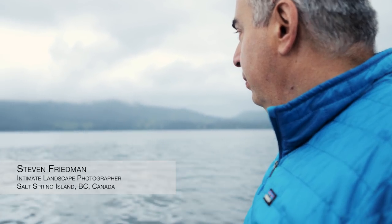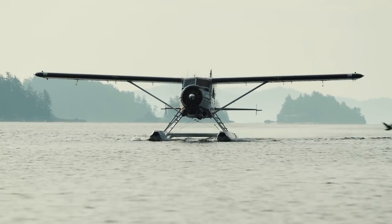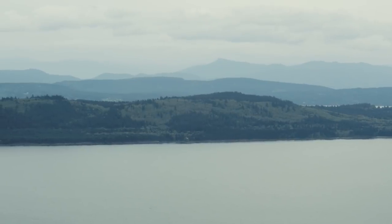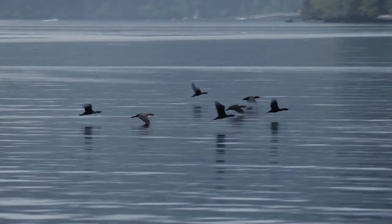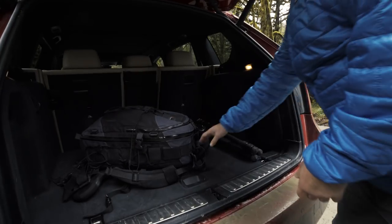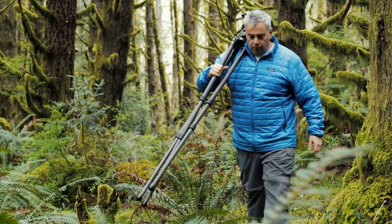I am Steven Friedman, a landscape photographer living on South Spring Island, British Columbia, Canada. My landscape photography focuses on the intimate landscape. For the most part, I prefer to shoot trees and panoramic versions of trees.